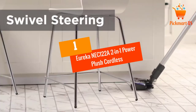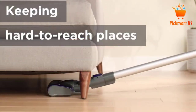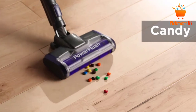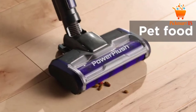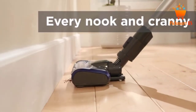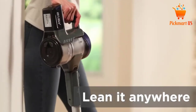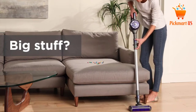At number 1: Eureka NEC122A 2-in-1 Power Plush Cordless Stick Vacuum. The Eureka NEC122A Cordless Cleaner is ideal for cleaning low-pile carpets and hard floors. It has powerful suction that makes it clean even in hard areas with minimal effort. In addition to that, it only weighs 5.5 lbs, making it convenient and hassle-free whenever you are maneuvering it from one place to another.